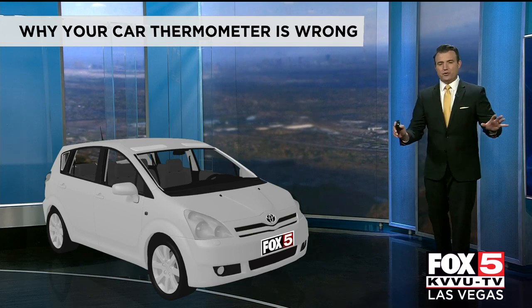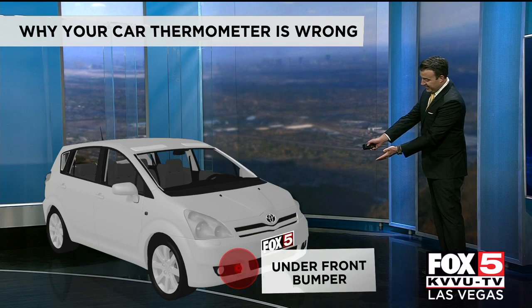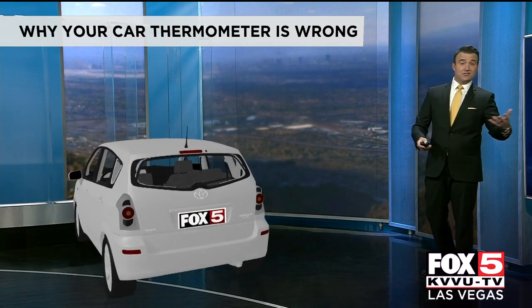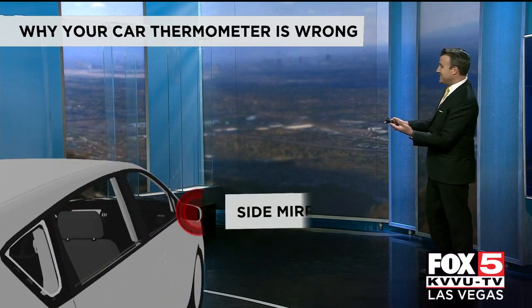Now it's not anything to do with your car. It's more about where the temperature sensor is located. Some vehicles it's under the front bumper, other vehicles it's under the back bumper, and some vehicles even have that temperature sensor on the side mirror.